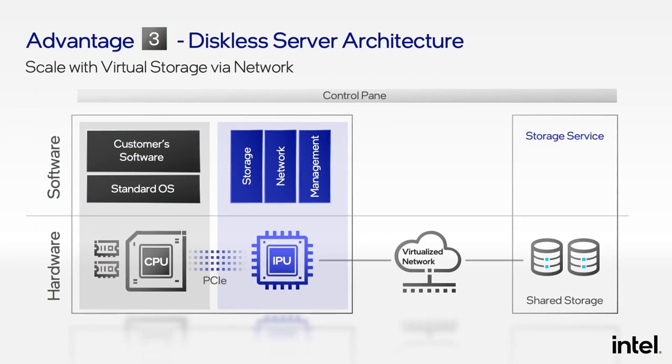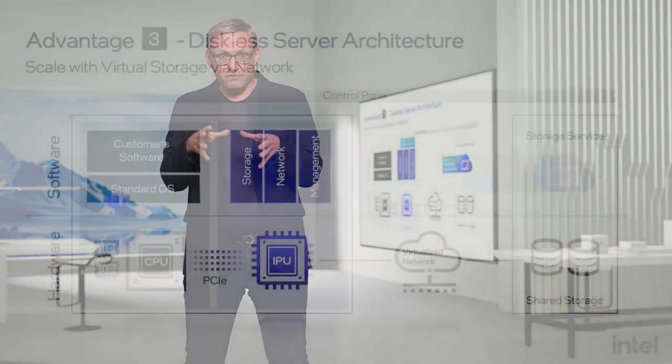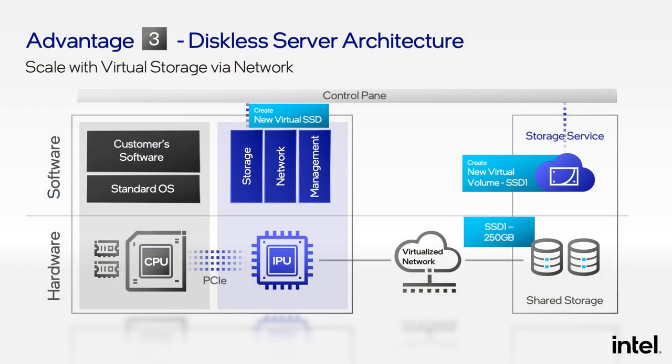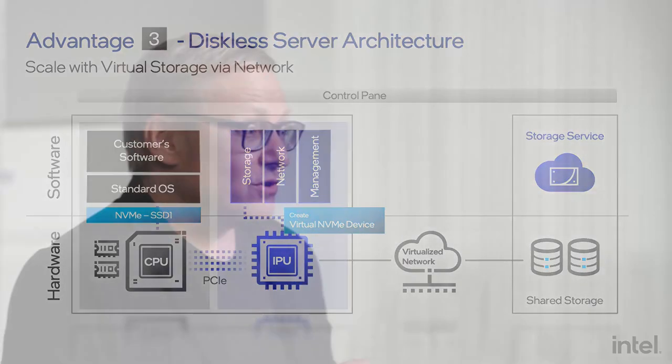The third advantage of the IPU is that it can enable the migration to a fully diskless server architecture. Traditionally in a cloud data center, you have disks attached to every single server. As tenant demand for disk space is hard to predict, you have to over-provision each server — attach more disks than you really need — and you end up with a lot of stranded capacity. With an IPU, you can move to an entirely diskless model. All storage is on a standard storage service, and when a customer starts a workload, the CSP creates a virtual volume on the storage service, tells the IPU to create a new NVMe SSD based on that virtual volume, and this virtual NVMe SSD shows up on PCIe just like a regular SSD, working with most operating systems and hypervisors out of the box.